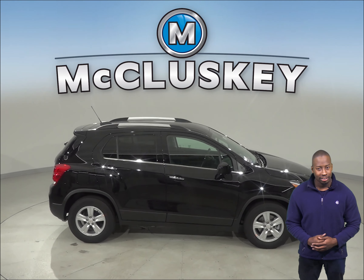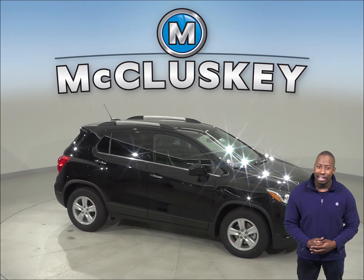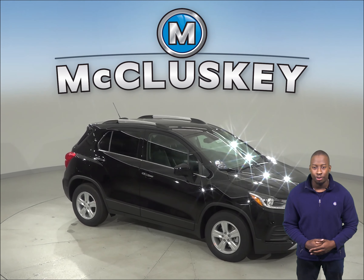If you like it and purchase it, we will cover it with our free lifetime mechanical warranty for as many years and as many miles as you own it. Thank you.